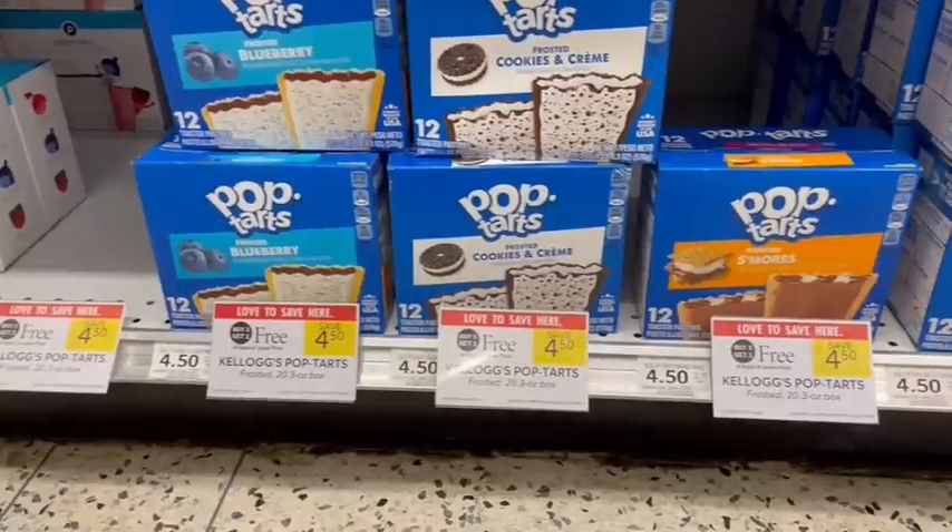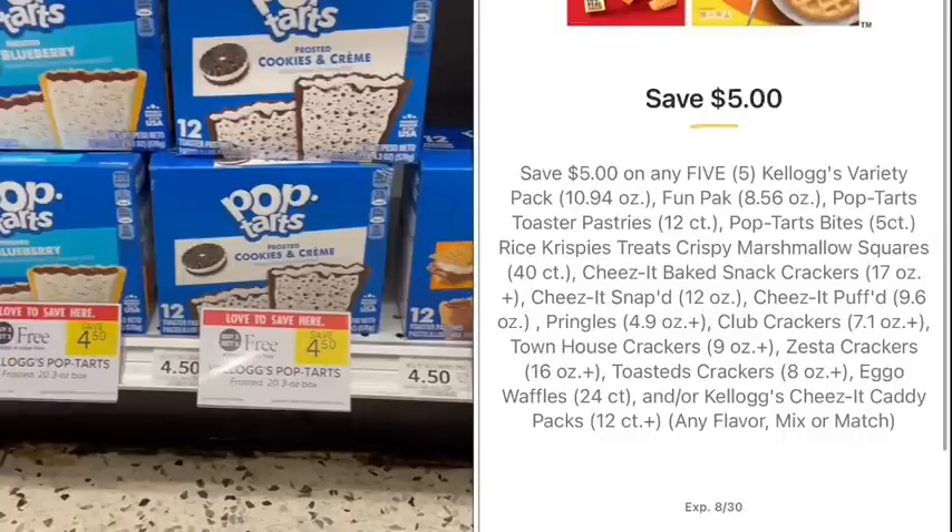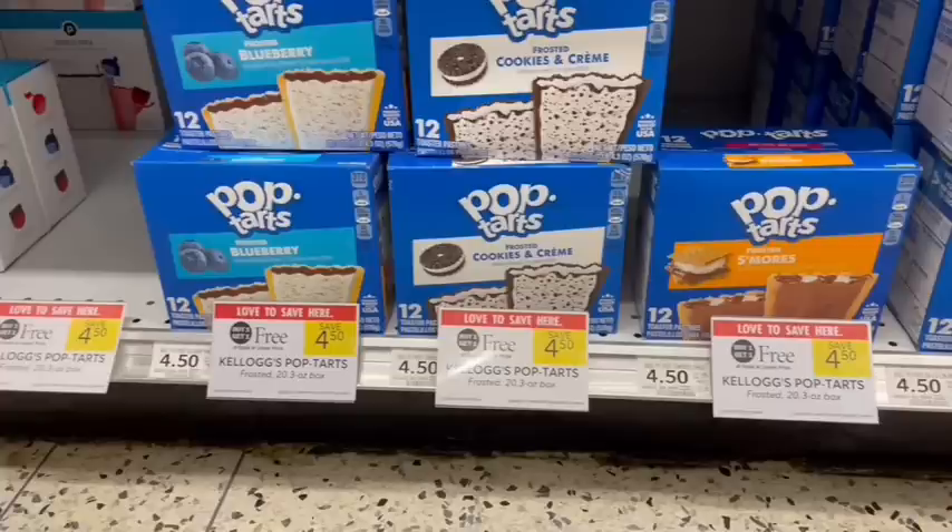If you're a Pop-Tart family, you'll want to hear this deal. This week we have the 12-packs buy one, get one free. If you are in true BOGO, you're going to need to pick up six boxes, because we have a $5 off of five digital coupon to stack with this. So we would just pay $13.50 for six boxes, and after the $5 coupon, that is just $8.50 for all six boxes or $1.42 per box. But if you're in half BOGO, you'd only have to buy five of them, and after the $5 coupon, that would make it $6.25 or $1.04 per box.